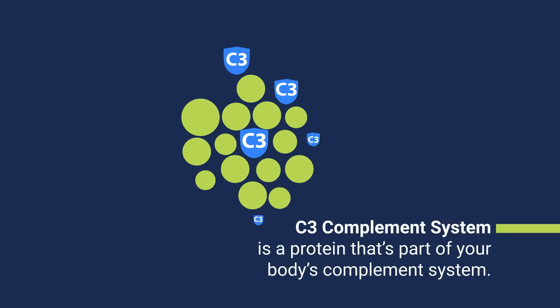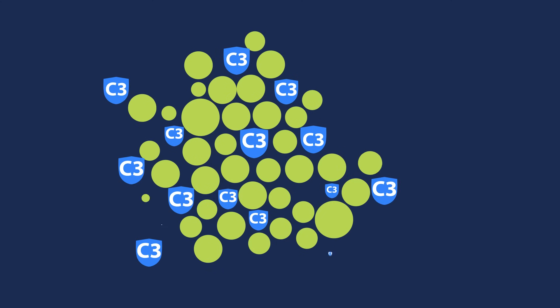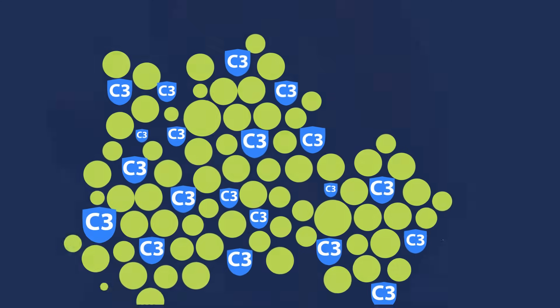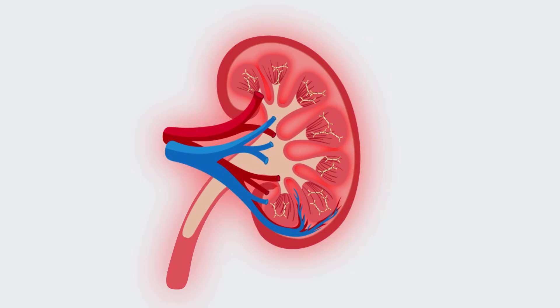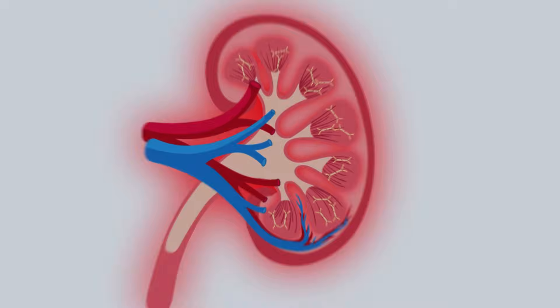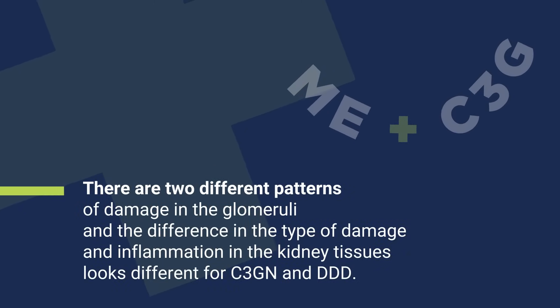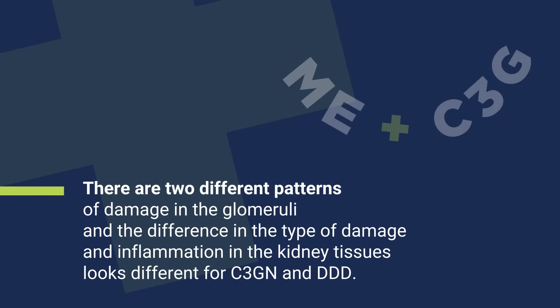The C3 in C3G refers to a protein called C3 complement protein that's part of your body's complement system. The complement system is a collection of proteins in your blood that help or complement your immune system. In C3G, the complement system becomes overactive or doesn't work as it should, and this causes damage and inflammation of the glomeruli. There are two different patterns of damage, and the type of damage and inflammation in the kidney tissues looks different for C3GN and DDD.